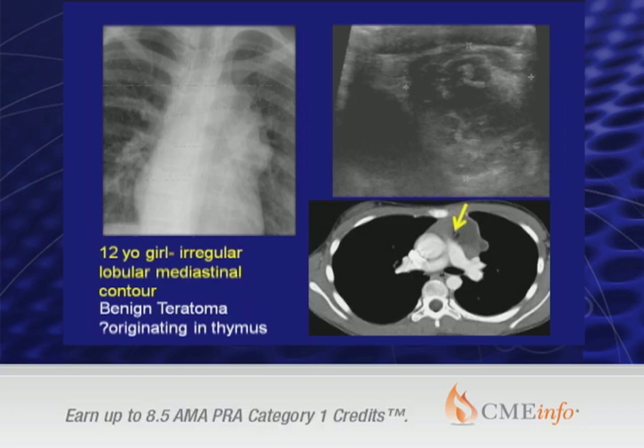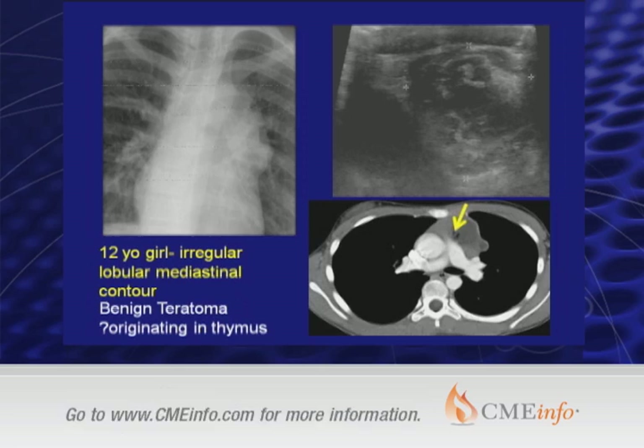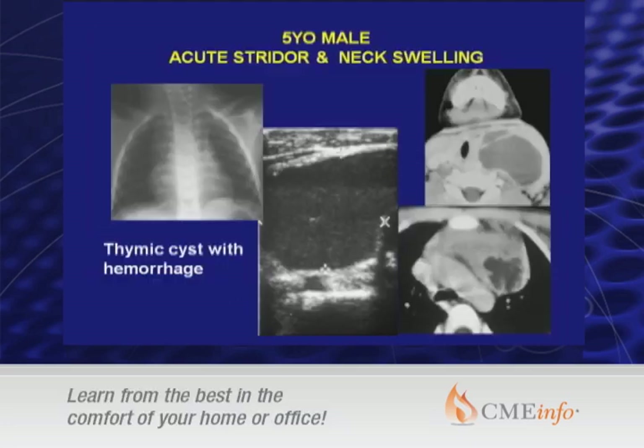By contrast, here is a 12-year-old girl with an irregular lobular mediastinal contour. No one is going to mistake this for normal thymus on the plain film, but ultrasound will quickly tell you something of what you might be dealing with, showing both a cystic and a solid mass. CT was done and would likely be indicated to evaluate the mass in more detail, showing fat and cystic changes consistent with a benign teratoma originating in the thymus.